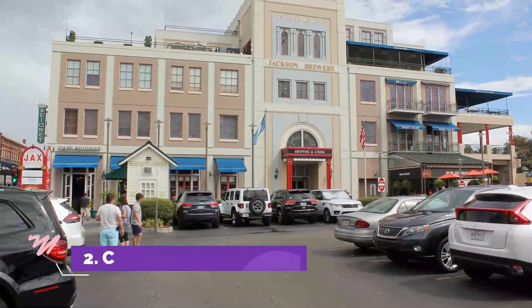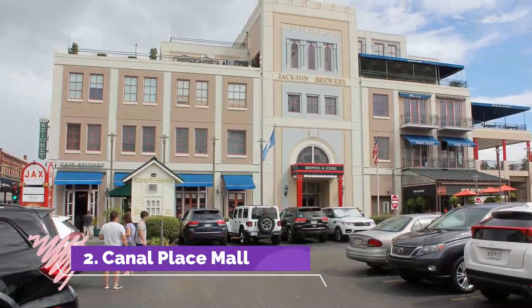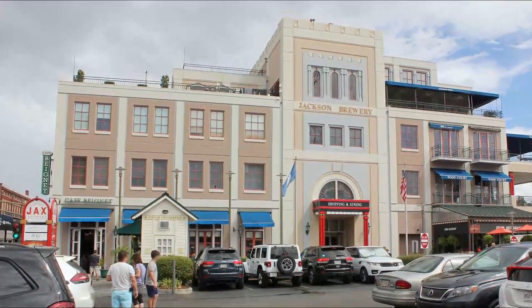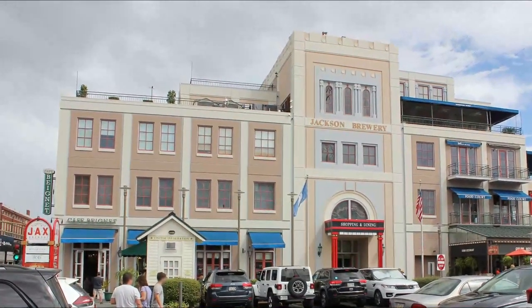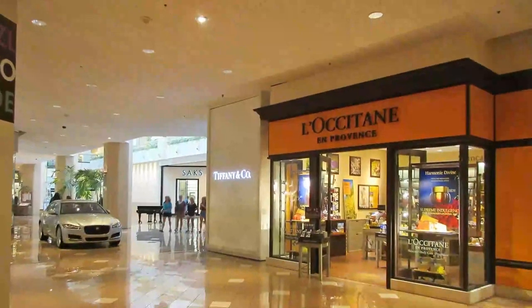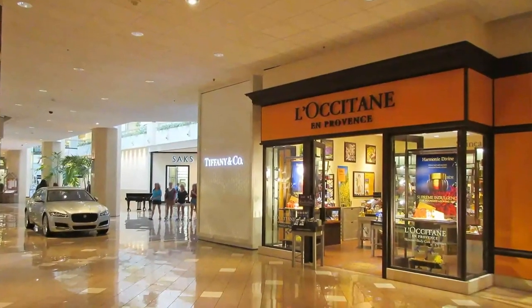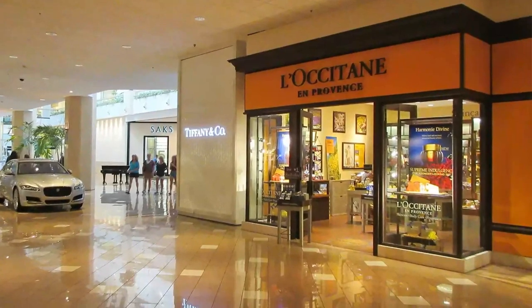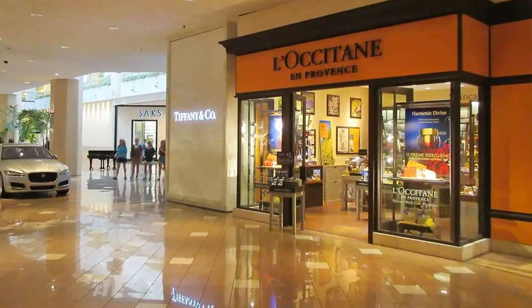Number 2: Canal Place Mall. Canal Place Mall is a good fit for shoppers who want to browse both internationally known retailers and local spots. Situated in the French Quarter, the shopping mall offers a range of fashion for every member of the family, as well as home goods. Several restaurants and cafes are on-site as well.